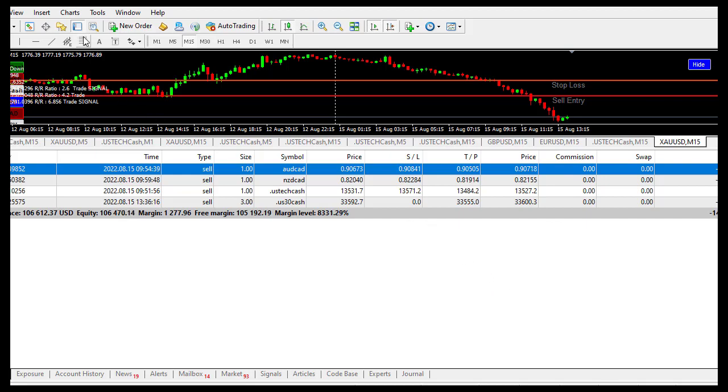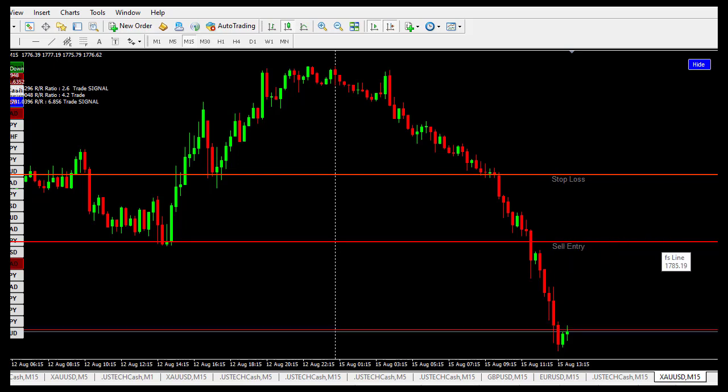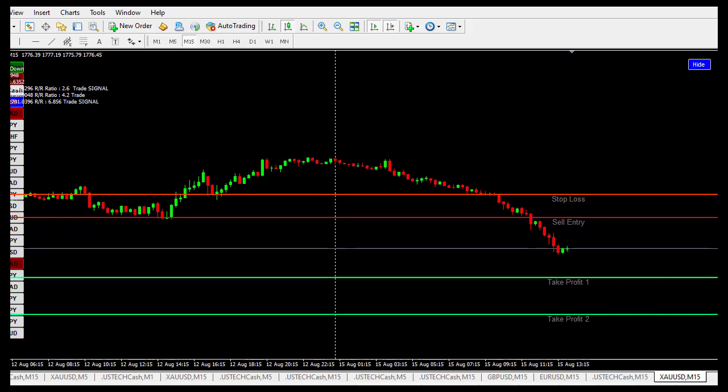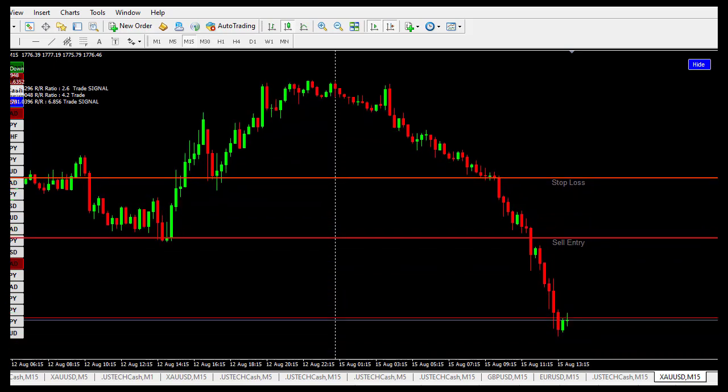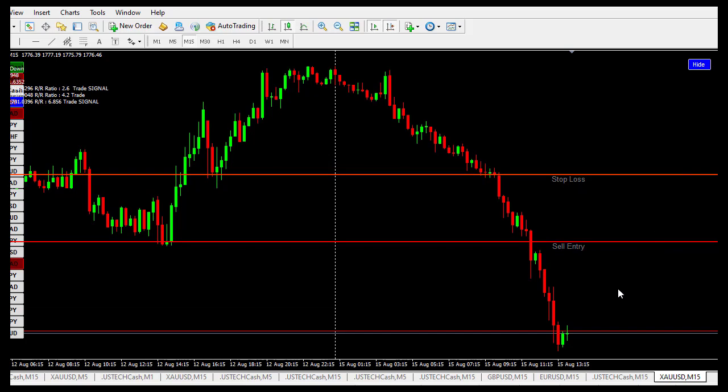These are the trades that are still running, yet to hit my take profit or stop-loss. This is how this indicator works — the indicator draws the stop-loss for you. For a sell entry, it gives you a sell entry signal and take profit levels one, two, and three. This is good — it's still running, going down for now.